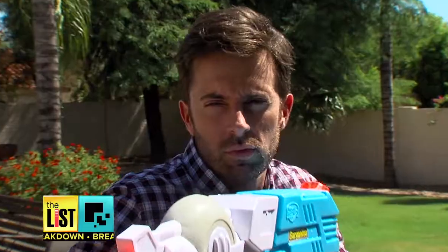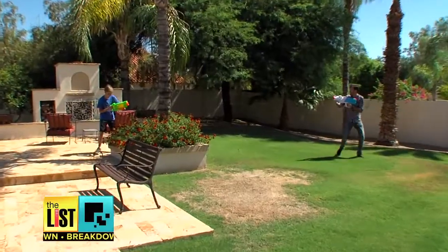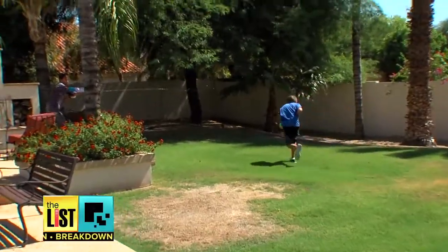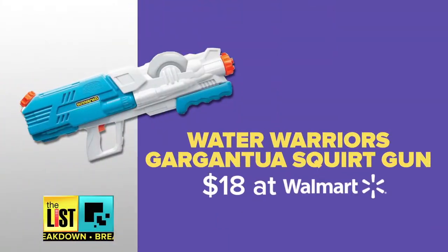Take your squirt gun battles up a notch. The Water Warriors Gargantua Squirt Gun brings the pressure and the distance — it shoots up to 40 feet and holds 78 ounces of water. It's about 18 bucks at Walmart.